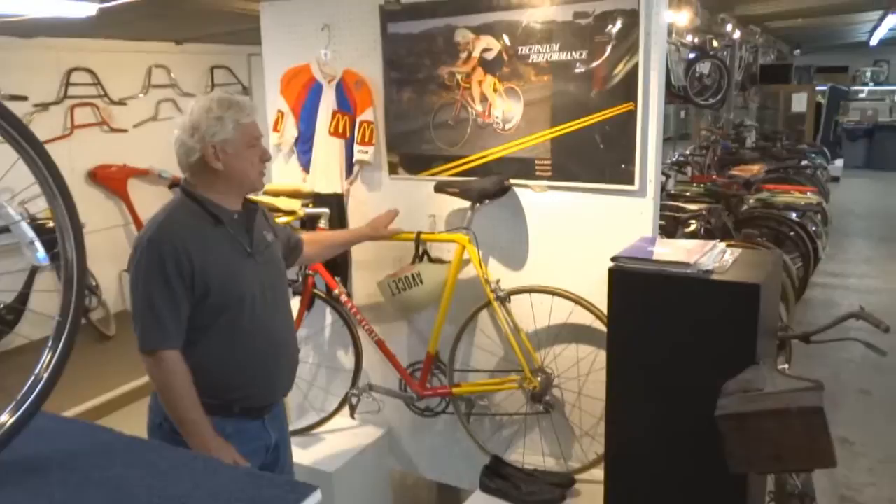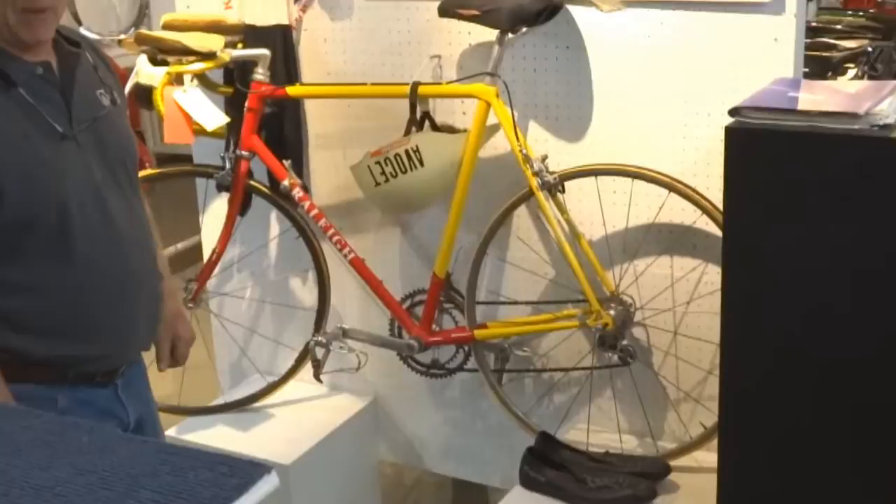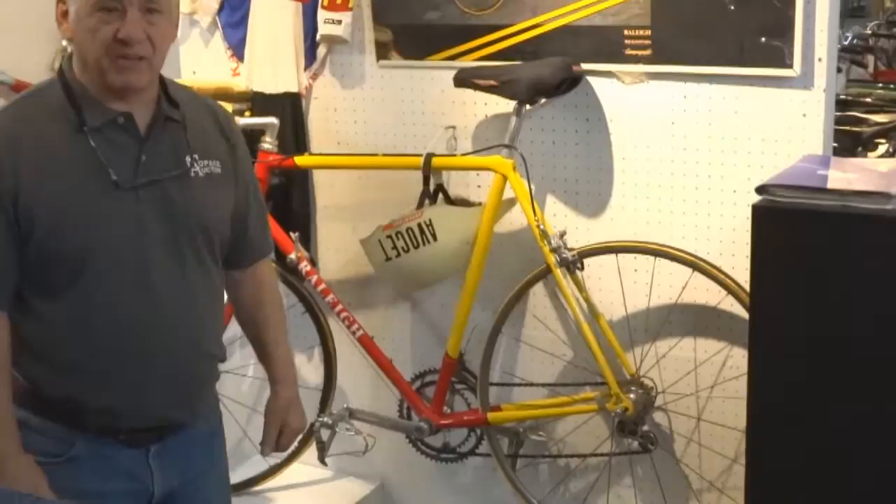This is the Raleigh-sponsored Race Across America bike. We have the uniform, bicycle shoes, and helmet. It's in very good condition. This came out of the Pedaling History Museum in Buffalo — one of the last things. We have very little left from that collection.